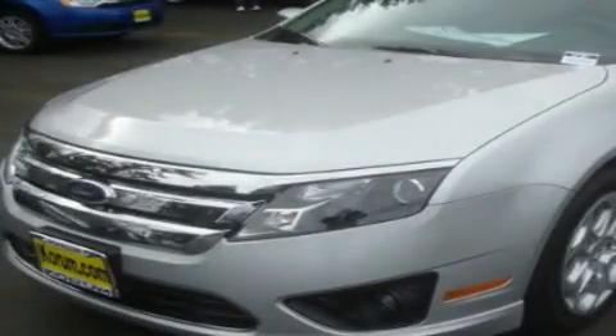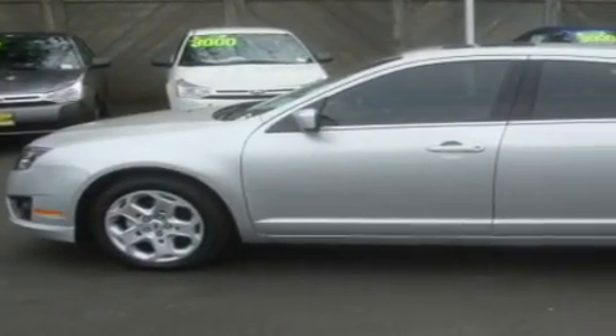This is a brand new 2011 Ford Fusion. It features a 2.5 liter 4 cylinder engine and an automatic transmission.